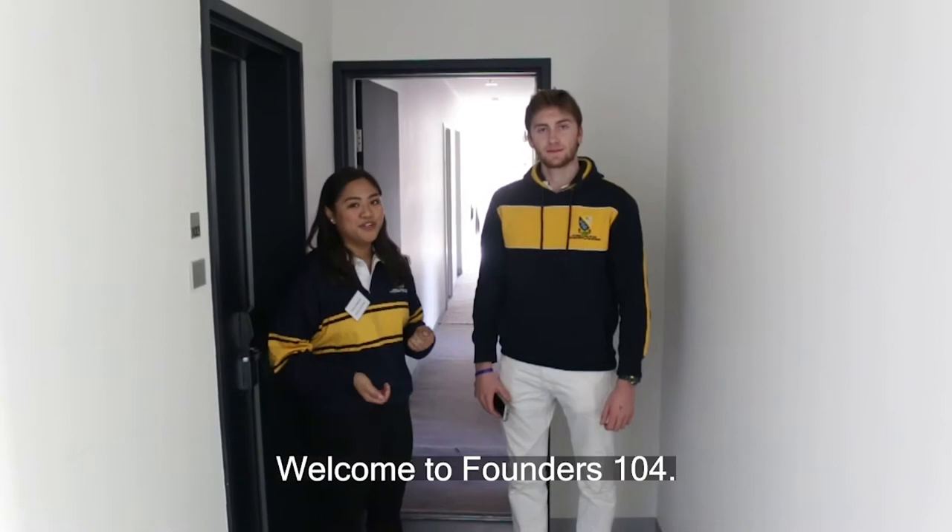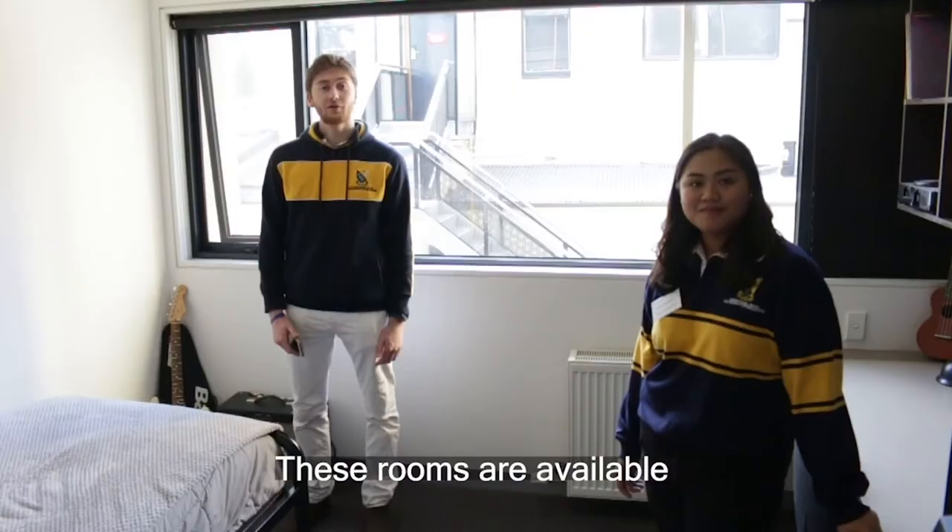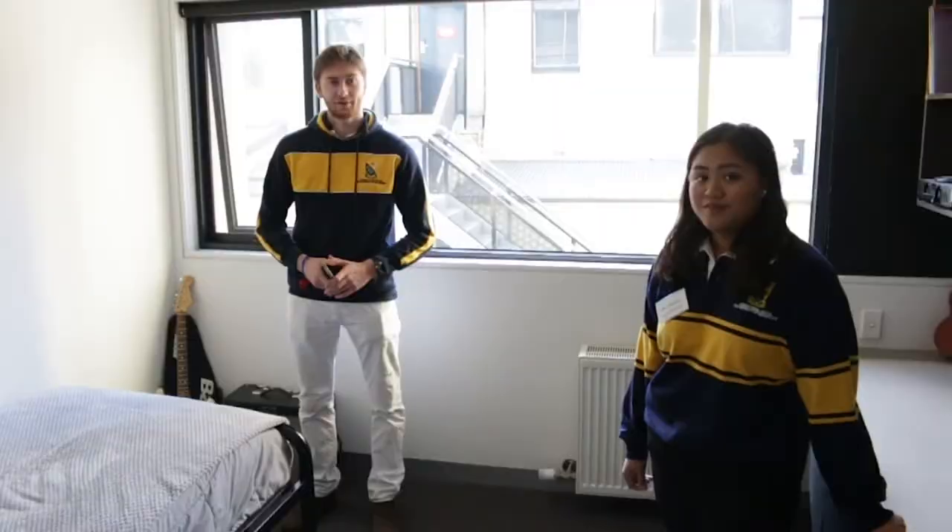Welcome to Founders 104. These rooms are available to second year undergrad students and provide a wonderful mix of apartment living and social interaction. This is the living room, and you have your own kitchen set up here.